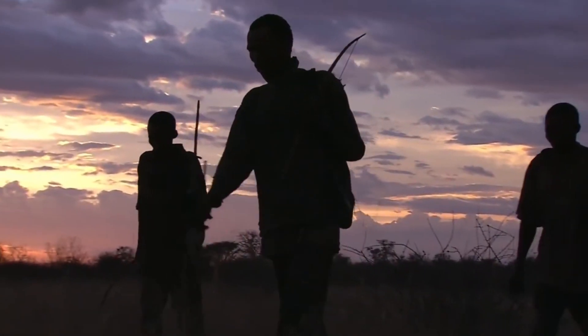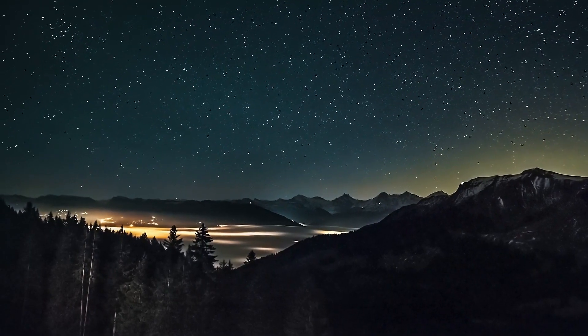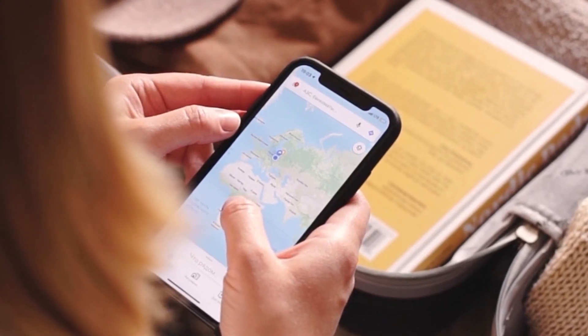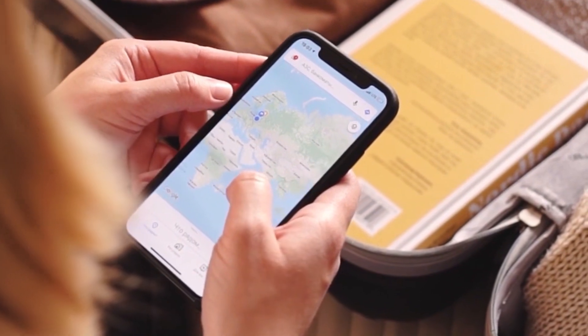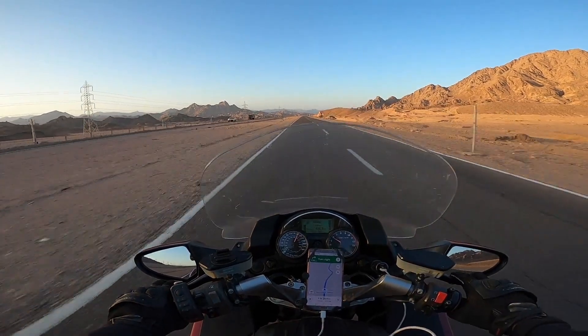Humans have been looking at the sky to find their routes for a very long time. Ancient travelers used stars and constellations in the night sky to figure out their way. Today, all you need is a mobile phone in your hand to figure out where you are or where you have to go, and that is all thanks to the GPS.